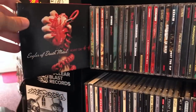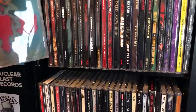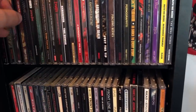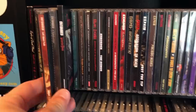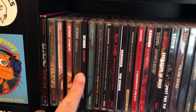Got some Eagles of Death Metal. Edge of Sanity, Crimson — classic, classic Swedish death metal album. Some Brian Eno for you — Baby's on Fire. And Entombed. Left Hand Path is one of my favorite albums of all time. I'd say the first three Entombed albums, you can't go wrong. Then we've got the compilation with some of their EPs and non-album tracks.